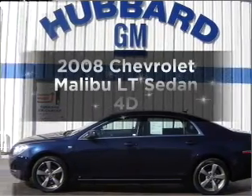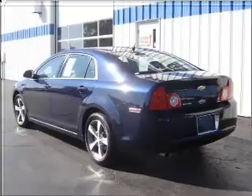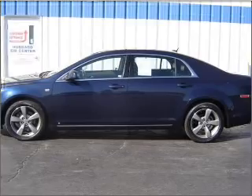Introducing the 2008 Chevrolet Malibu. Travel the roads in style and comfort in this great vehicle. Brake safely with the anti-lock braking system. Indulge in the comfort of heated seats.